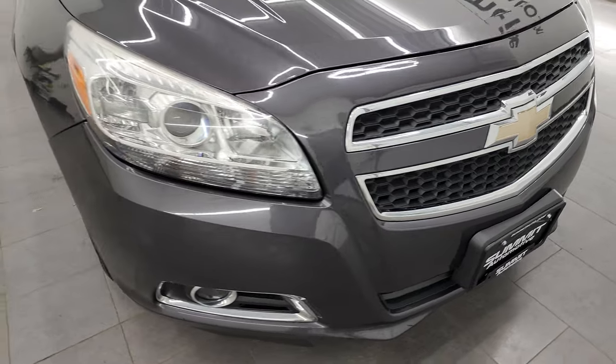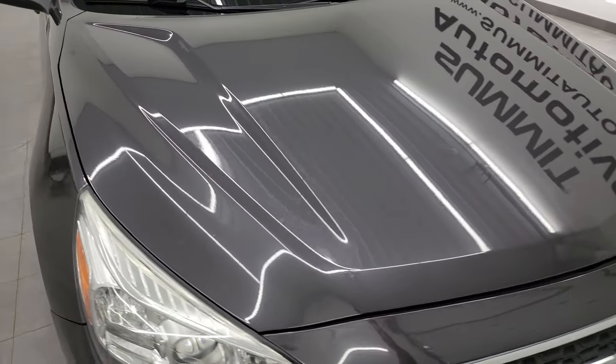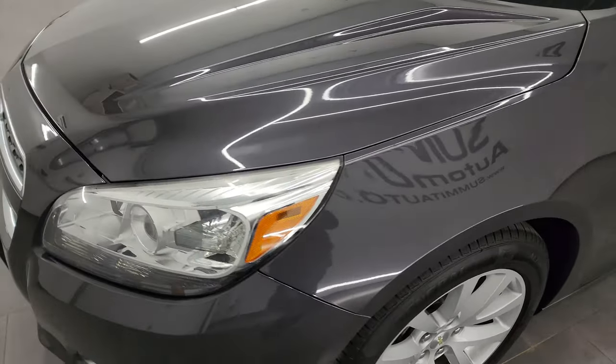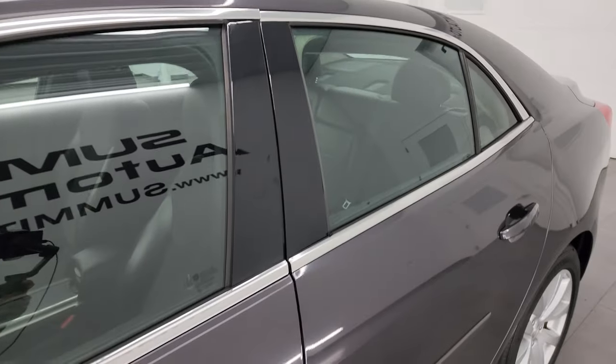I'm going to go all the way around in this video — inside, start it up, take a look under the hood and inside the trunk — to give you the most accurate representation possible. Top gray is the color, and I shoot all my videos in 4K. So if you have HD capabilities, turn them on now, because it is your best way to check out the quality, condition, and options before seeing the vehicle in person.